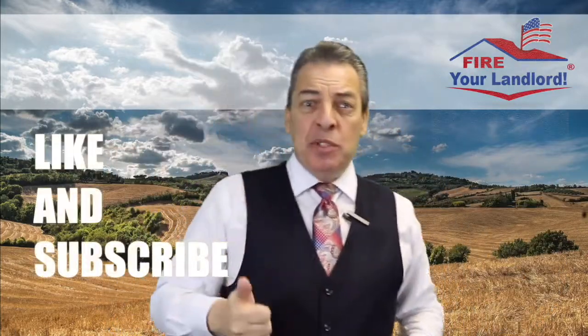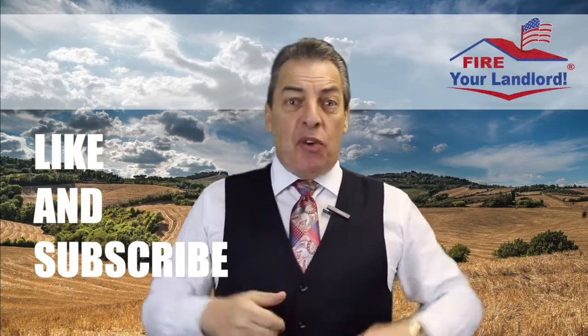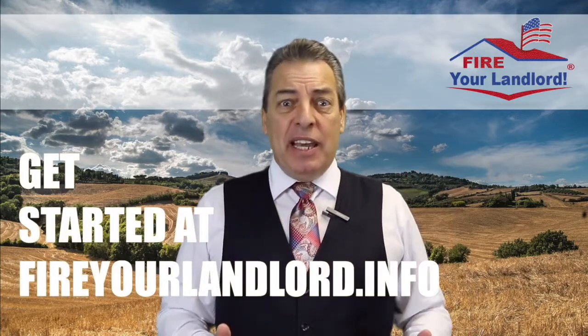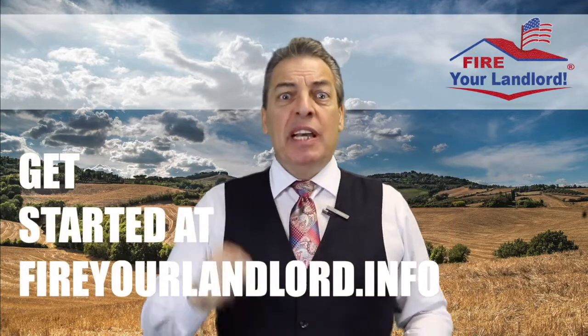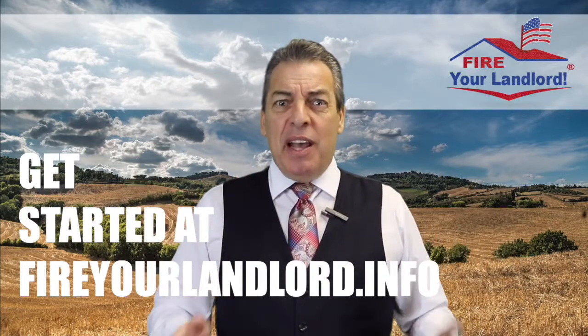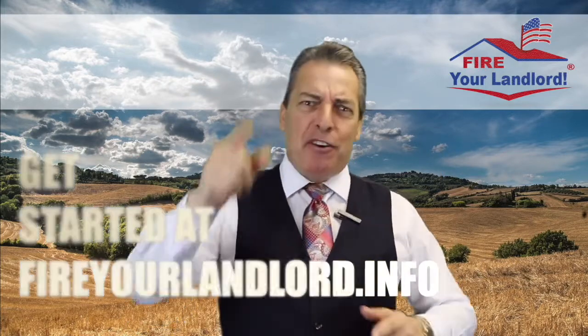Thanks for watching. If you enjoyed this, please give it a thumbs up, and you can always subscribe to see all my other videos. If you want to get started, you can simply fill out an application at fireyourlandlord.info — click the Apply button. It's real easy to get started. Let's fire your landlord.